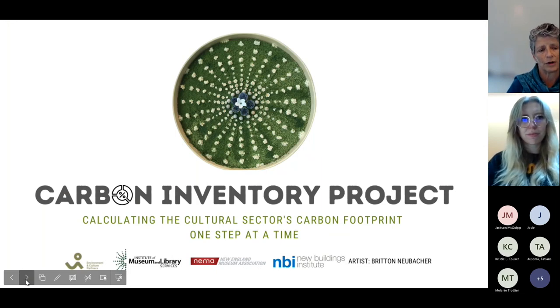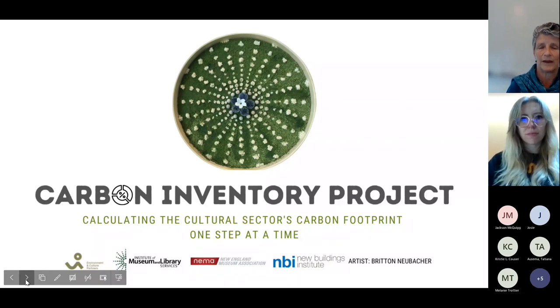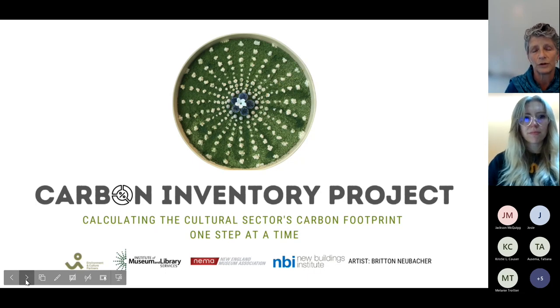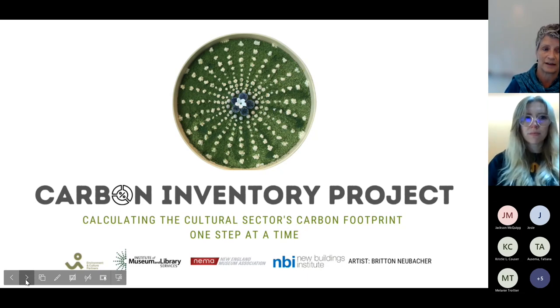We realized that museums were struggling to find their energy data, make a point of recording and capturing it, feel comfortable sharing it with others, and feel that there was context — that other people were doing this work and that it was important. It wasn't just a desk chore. So we created the Carbon Inventory Project to build up the proportion of museums that are counting their energy carbon footprints and sharing that data every year.